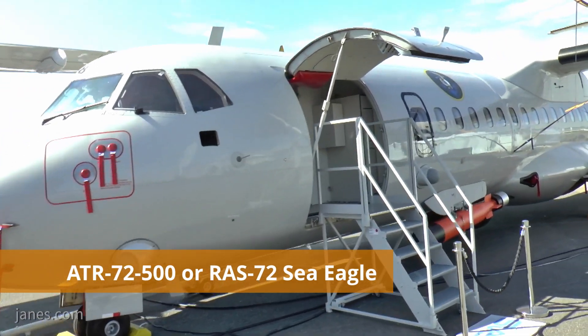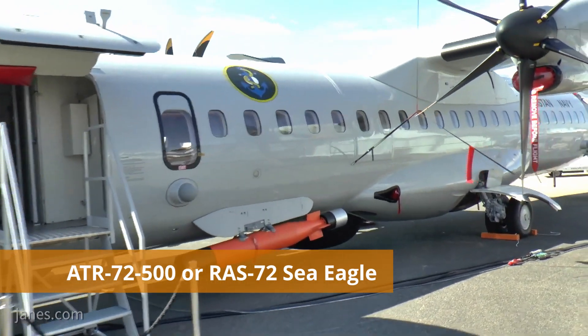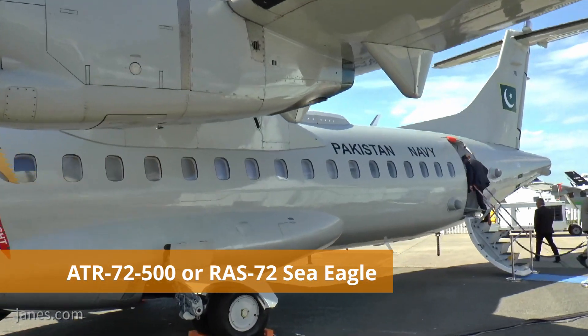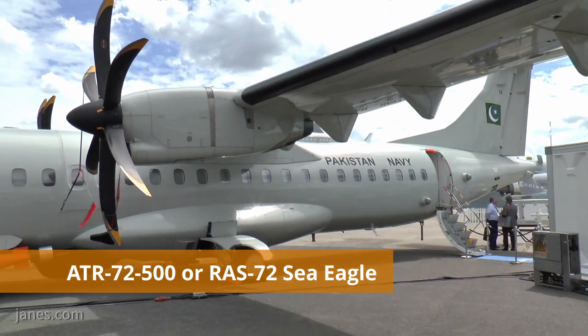The ATR of Pakistan Navy are Marine Patrol aircrafts which are also known as RAS-72 Sea Eagle. Pakistan Navy has upgraded its ATR platform to perform an anti-submarine warfare role. Hence, Pakistan Navy's ATR are very lethal machines against submarines.